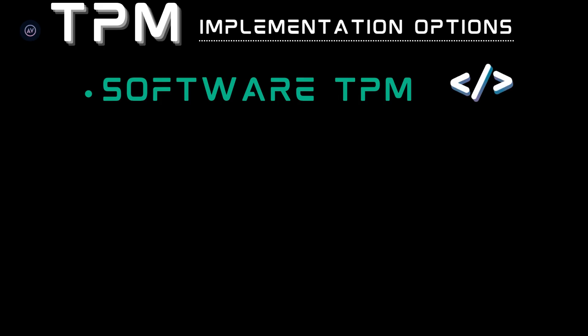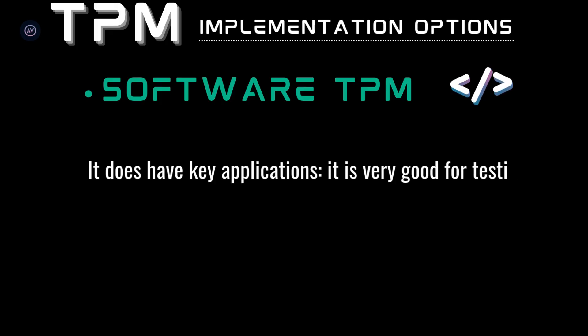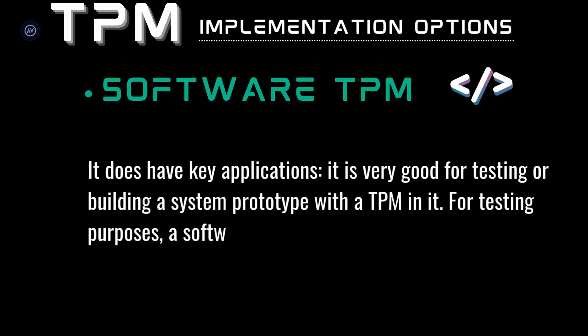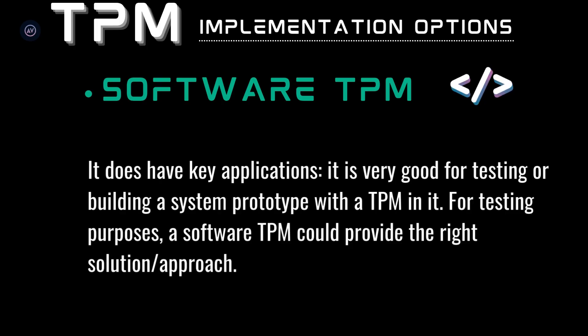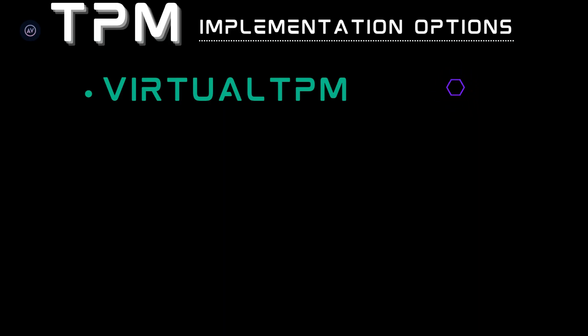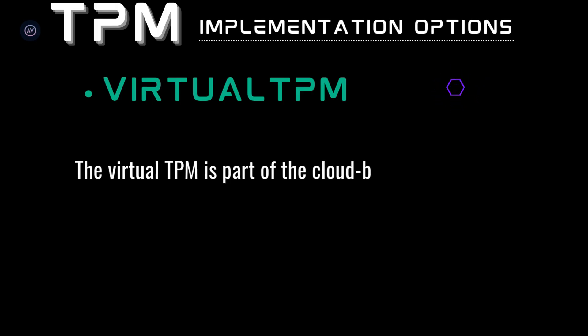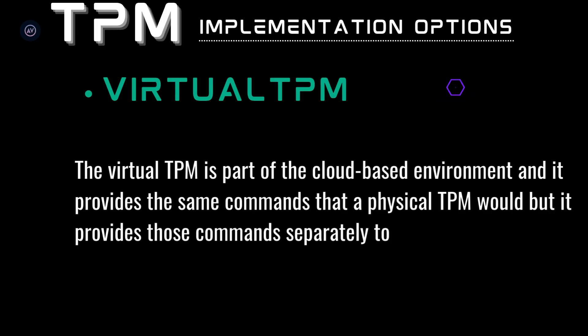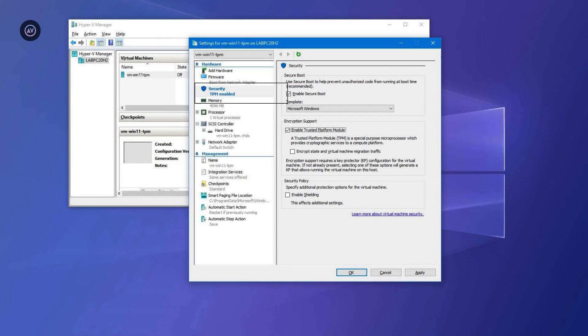Next is the software-based TPM, which can be implemented as a software emulator. However, a software TPM is open to many vulnerabilities — not only tampering but also bugs in the operating system running it. It's very good for testing or building a system prototype with a TPM. And lastly, the virtual or vTPM — many IoT systems include sensors and cloud processing, which means virtualization. In a cloud environment, a virtual TPM provides the same commands that a physical TPM would, but separately in each virtual machine. Here's a screenshot of a VirtualBox Hypervisor with a vTPM option.